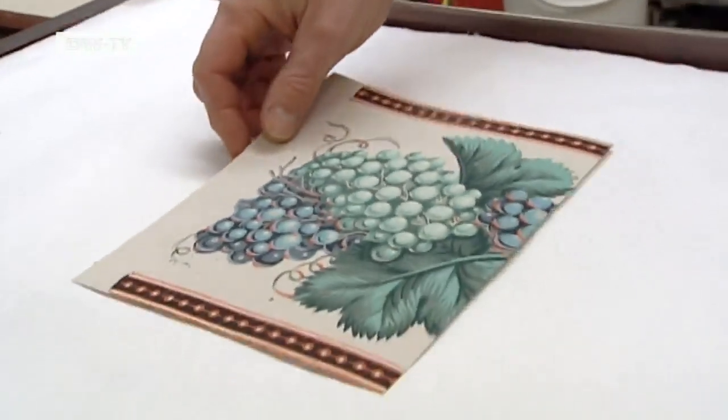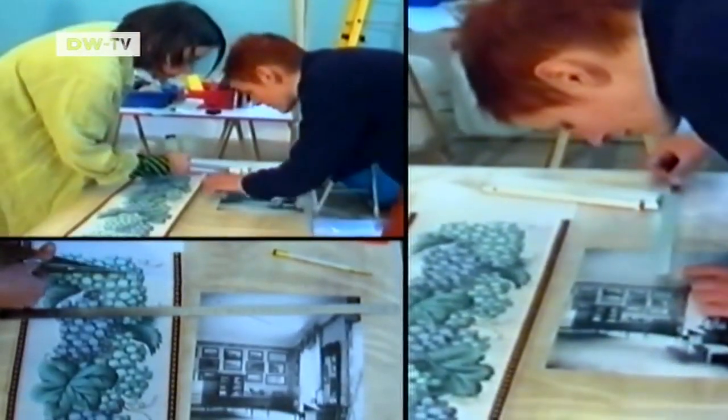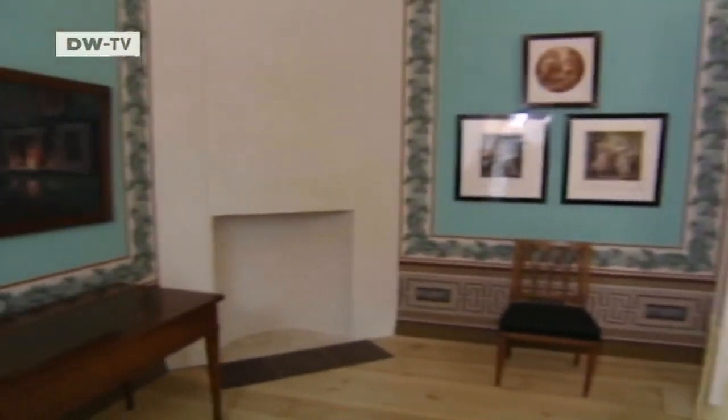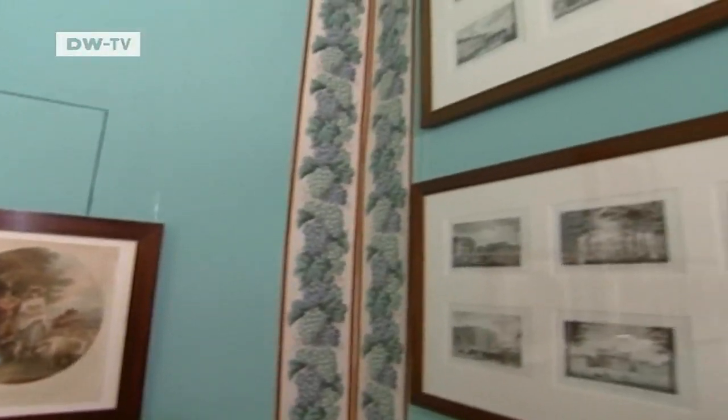In 2001, Ulbricht was commissioned to restore a decorative border from the Parets Palace in Brandenburg. The original vine leaf border in King Friedrich Wilhelm III's study was beyond repair, so the paper expert created a replica using historical patterns.